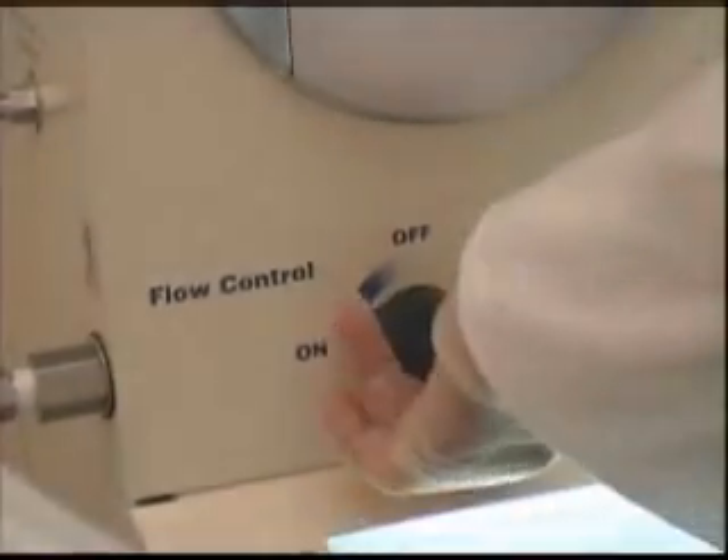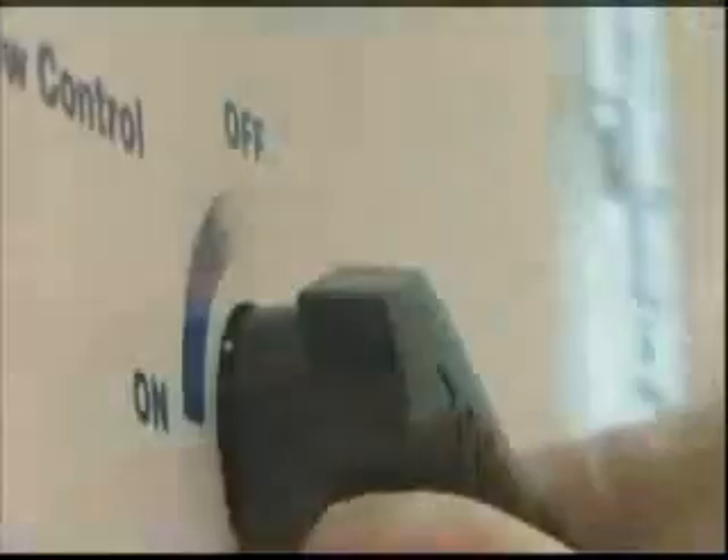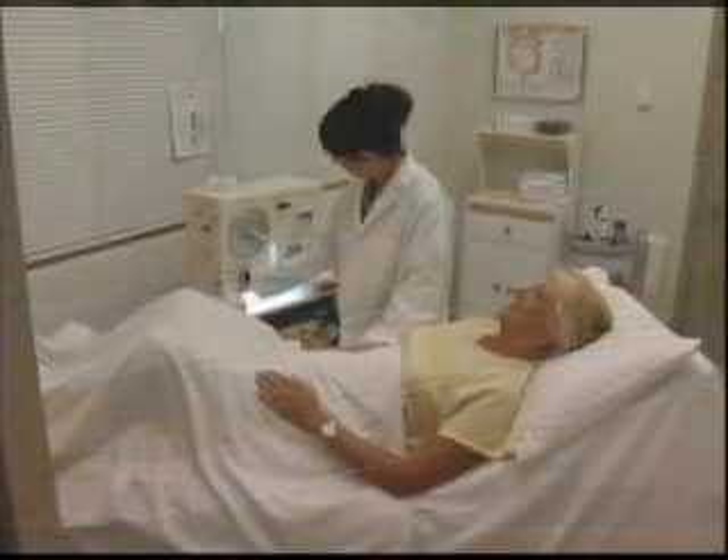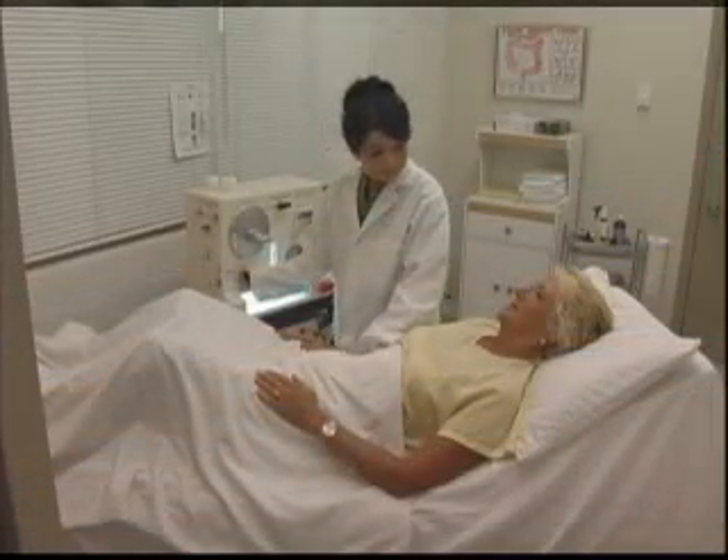Precision flow control is achieved through the use of the flow valve located on the face of the unit. The flow meter allows the operator to accurately gauge the amount of water flowing into the colon. The flow meter also indicates when an obstruction interferes with the free flow of water into the colon.